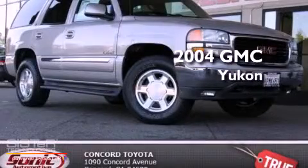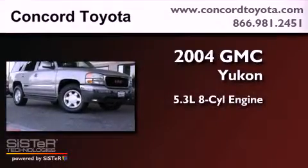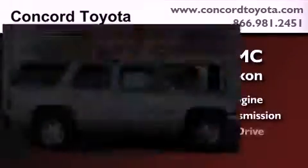This is a 2004 GMC Yukon. It features a 5.3-liter, eight-cylinder engine, an automatic transmission, and four-wheel drive.